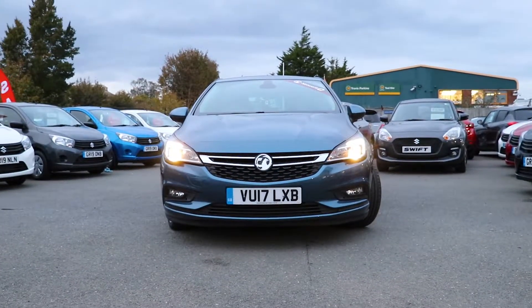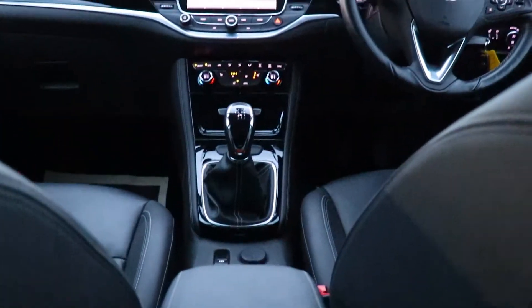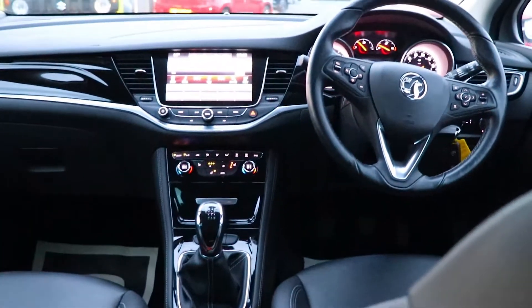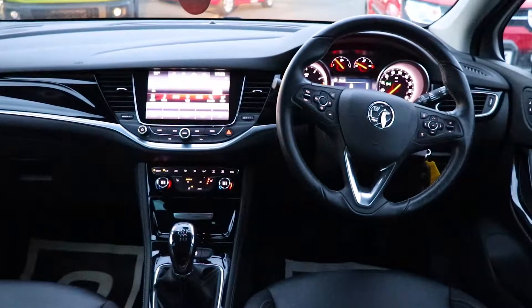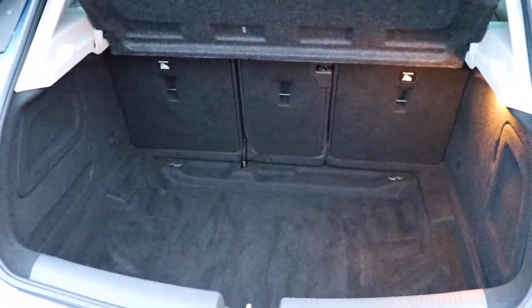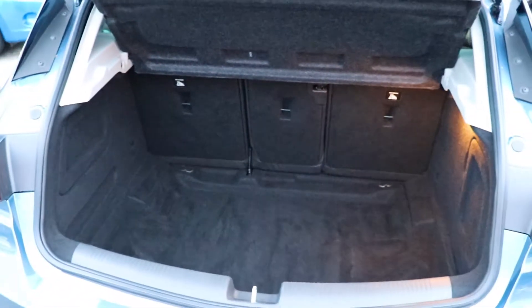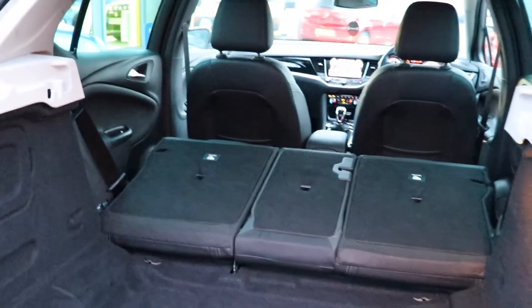Welcome to the EMC Group. With over 50 years in the motor trade, we are here to help you purchase your new or pre-loved Vauxhall. Our friendly staff are on hand to provide any advice you may need, and with an extensive selection of new and NetworkQ quality used Vauxhalls in stock, we're bound to have just what you're looking for.